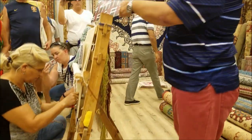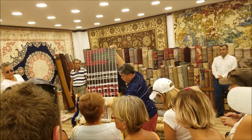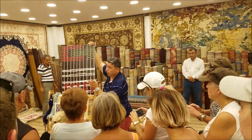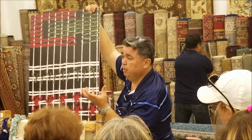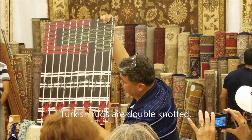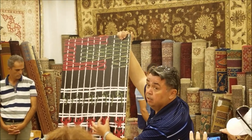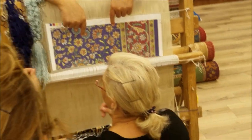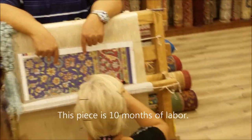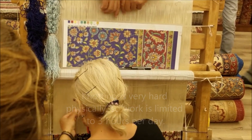This is a blown-out version of a knot. It's a Turkish double knot — called the Gordian knot technique, from the Greek word Gordian. It's roughly about ten months of labor, three hours a day. It's hard on the eyes, back, and fingers — they cannot physically work more than that. She's going to show you what a Turkish double knot looks like.